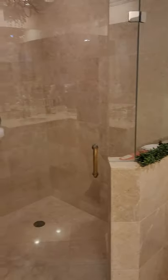Very spacious bathroom, glass-enclosed shower, and a separate area for your toilet and bidet.